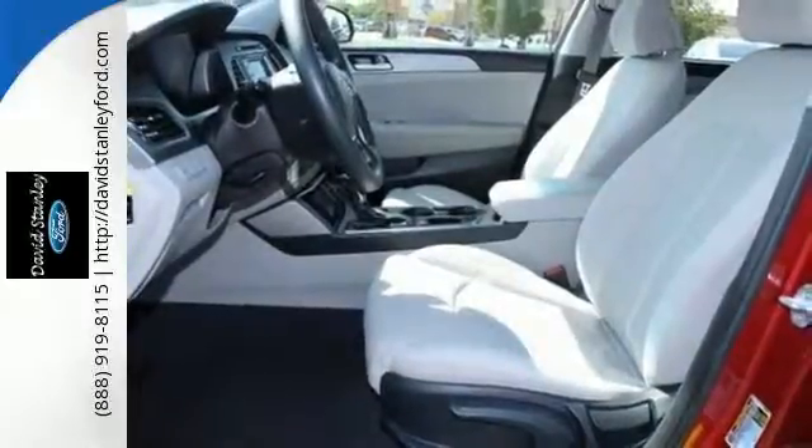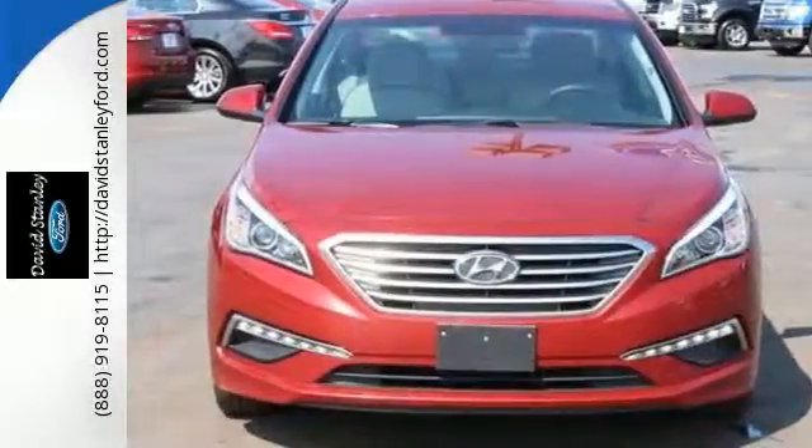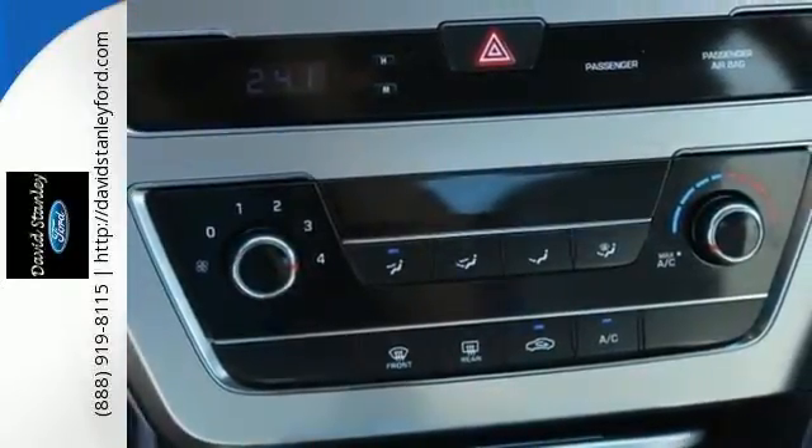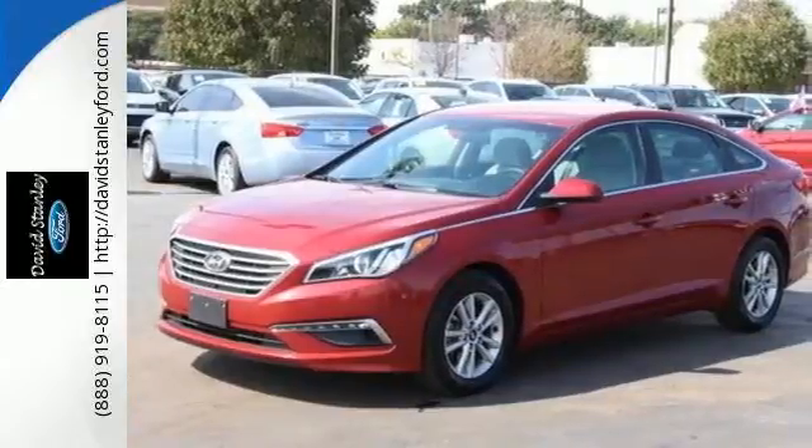It also has a satisfying 6-speed automatic transmission with Shiftronic and drive mode select. Hurry in today and take this sophisticated 2015 Sonata for a test drive.